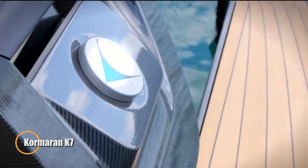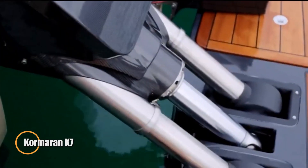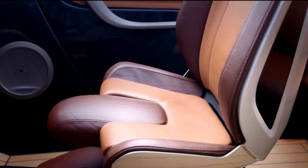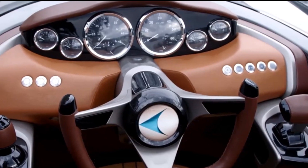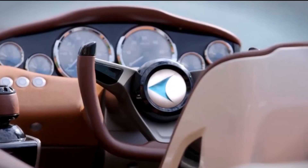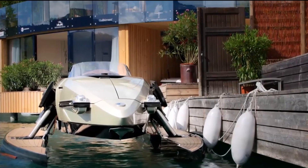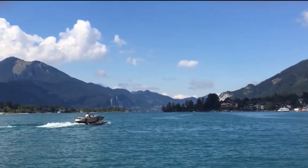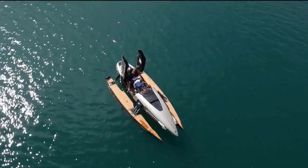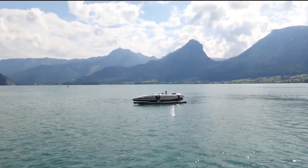Cormoran K7. This is a luxurious and versatile high-performance watercraft designed to transform and adapt to various water conditions. Featuring an innovative design, the K7 can seamlessly switch between different modes, including monohull, catamaran, trimaran, and hydrofoil configurations. This adaptability allows it to deliver an unparalleled boating experience, combining speed, stability, and efficiency.